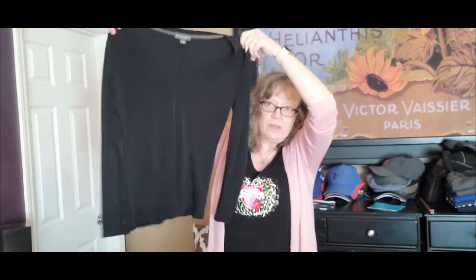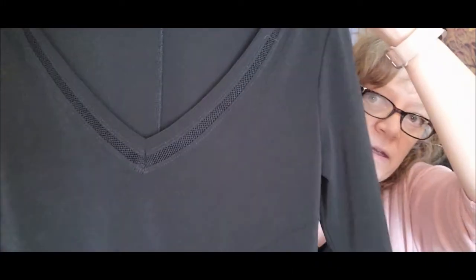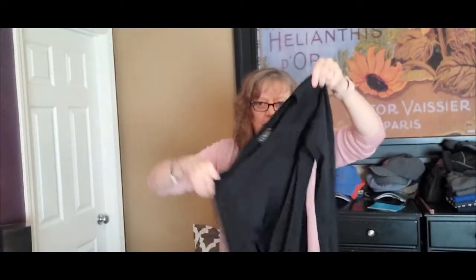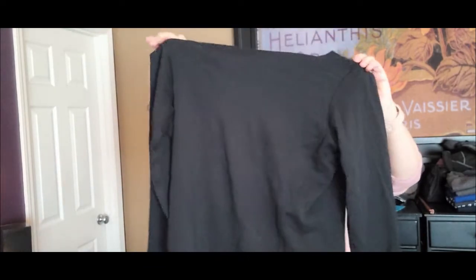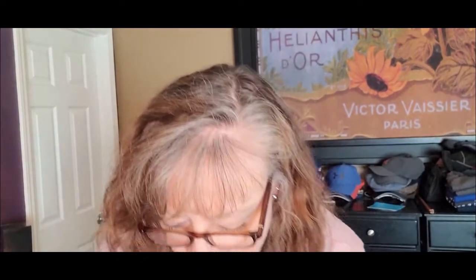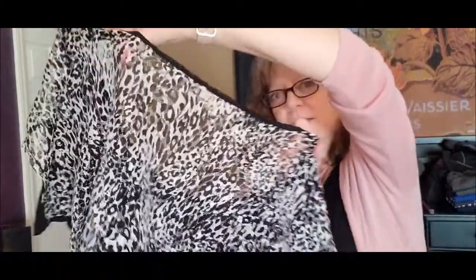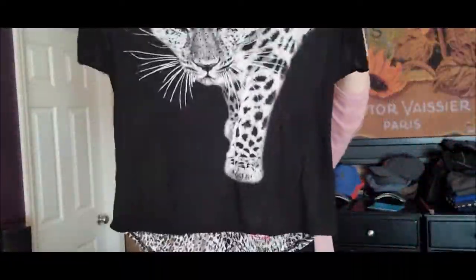This is a brand I've never heard of — Bold Elements — just a little black top, long sleeve with a really cute detail at the V-neck. Next is this LL Bean, another little black basic top, almost a boat neck — kind of a square boat neck with long sleeves. Then I don't know who this is, probably some mall brand — Love J — just a cute little animal print top. The front has the leopard and the back is like a lace animal print detail.